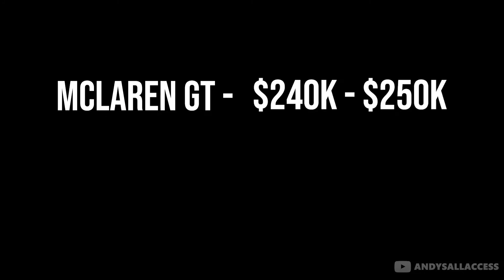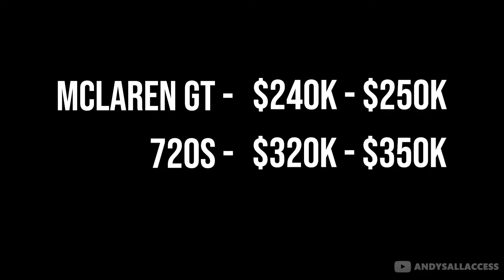The McLaren GT equipped decently runs about $240,000 to $250,000. The 720S well equipped runs $320,000 to $350,000. So you also have to take into consideration how much you'd like to spend, what's your budget, and how much your wife or girlfriend — or whoever tells you what to do — will allow you to spend.